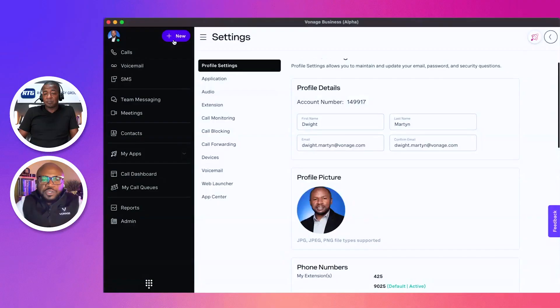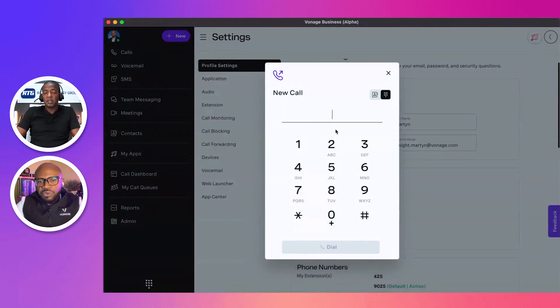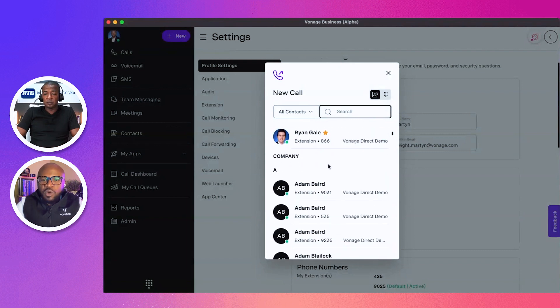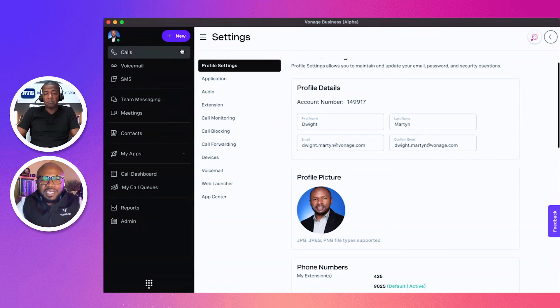Absolutely, I'll be glad to show you that. What you're seeing here on my screen is the Vonage business communication desktop client. It's a single client developed in-house that provides access to all of our communication channels — not just calling and dialing, but checking your voicemail, SMS, our messaging and collaboration tool is built right in, as well as our conferencing solution, Vonage Meetings, which is also built directly into the application. In terms of making and receiving phone calls, you can click the plus icon to start a new call, which brings up the dial pad, or click the contacts icon to access your favorites and your entire corporate directory.